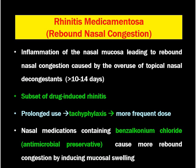In today's video, I shall be discussing rhinitis medicamentosa, also called rebound nasal congestion. This condition is defined as inflammation of the nasal mucosa leading to rebound nasal congestion, which is caused by overuse of topical nasal decongestants for more than 10 to 14 days. It is a subset of drug-induced rhinitis.